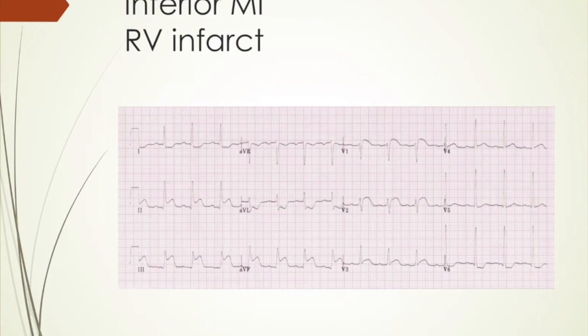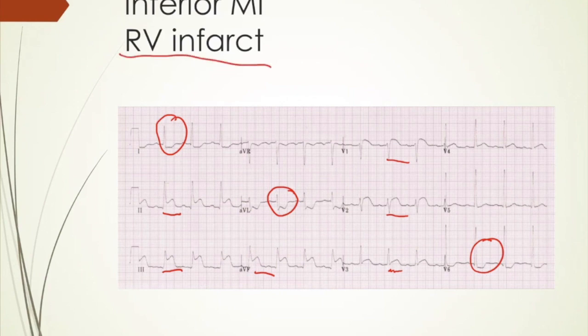This EKG obviously has issues. Leads 2, 3, and AVF are elevated — that's inferior wall MI. You see V1, V2, and even V3 has a little bit of issues. You can see some reciprocal changes in your lateral leads: 1, AVL, and V6. You also have some elevation in V1 and V2, and looking closer, lead 3 ST elevation is higher than lead 2. That, along with the ST elevation of V1 and V2, tells you this is probably going to be a right ventricular infarct. This is really important to know because you're going to want to avoid nitrates, and you'll probably end up having to fluid-load these patients — they're very preload dependent.